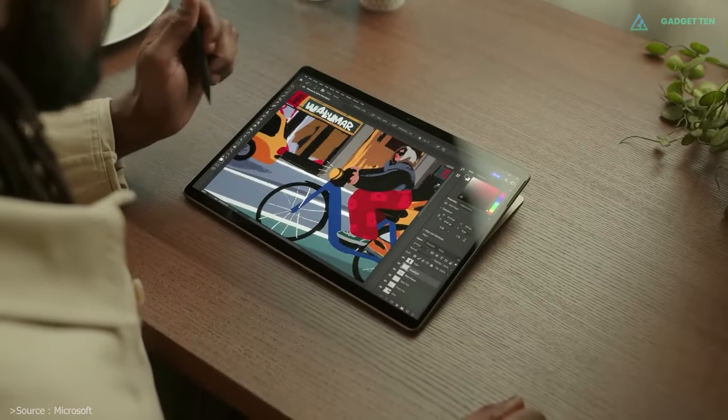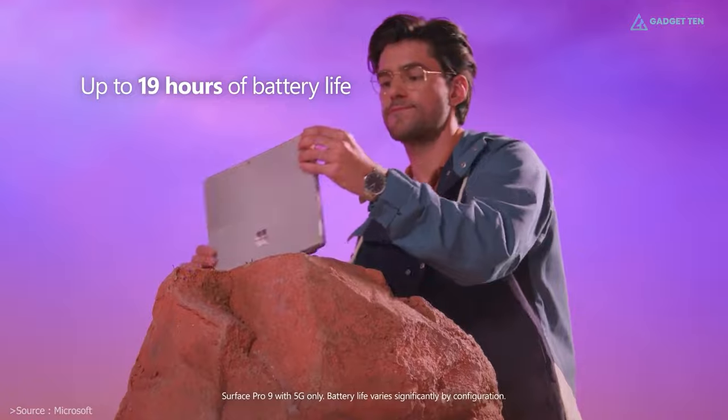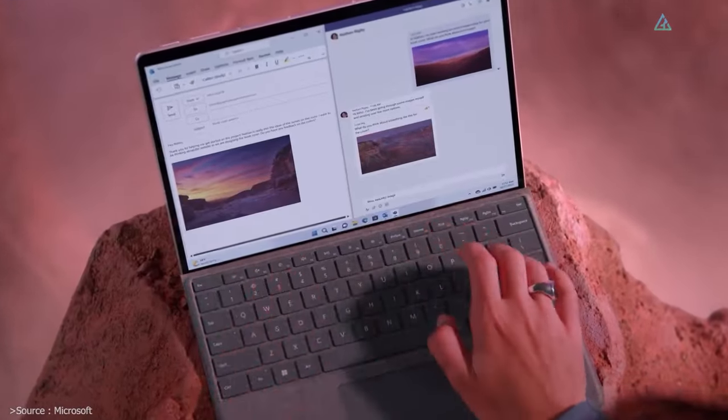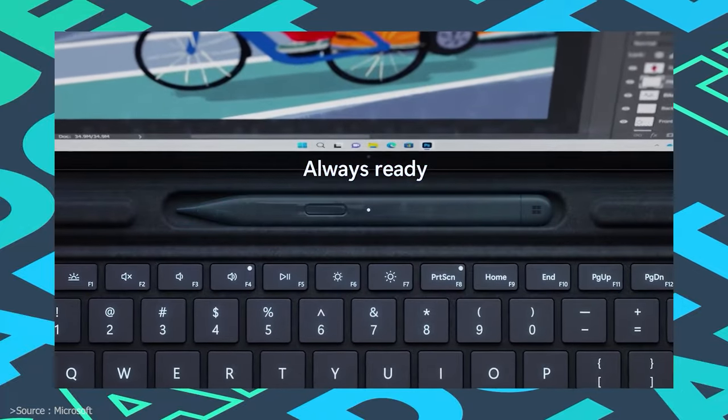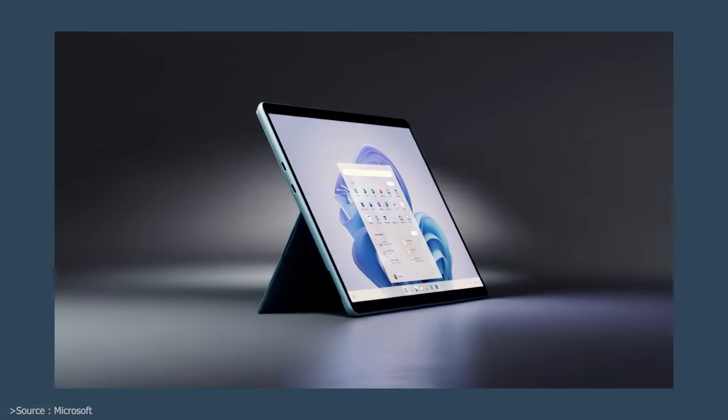Microsoft claims battery life can reach up to 19 hours of use for browsing, watching, or typing. The Surface Pro 9 also features its signature Pro keyboard and the Slim Pen 2, though they are not included in the price.